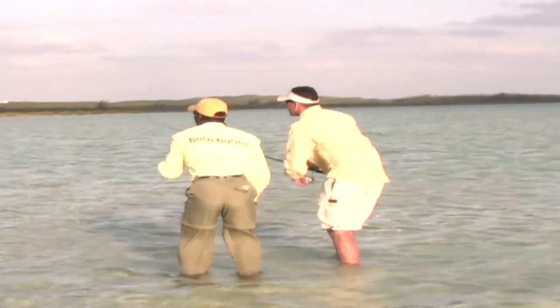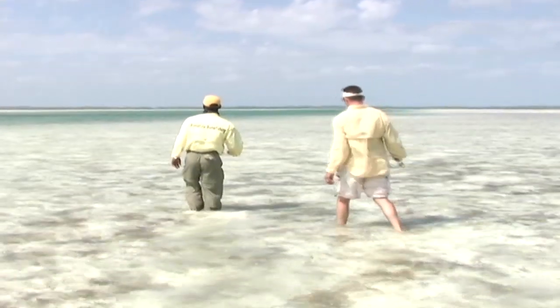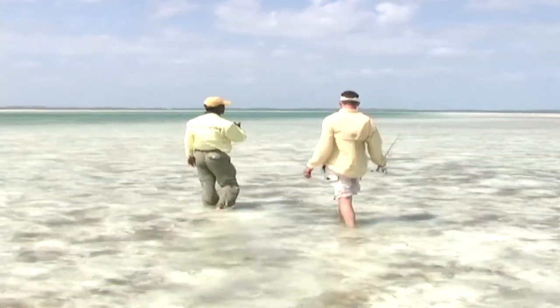In terms of bonefishing, I assume it's a lot like deer hunting or any kind of hunting. But you do hunt these fish. You're trying to spot these fish and be as silent and low-profile as you possibly can to be able to get close enough to get a cast off.